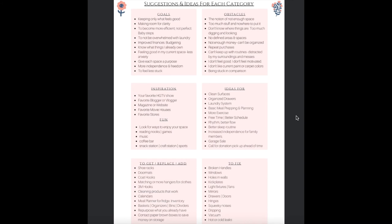You'll also notice in the corresponding box to the right, I have a box labeled obstacles. Some things that come up for me are: not enough space; too much stuff and nowhere to put it; don't know where things are or too much digging and looking; no defined areas and spaces; maybe not enough money and can't be organized; repeat purchases; can't keep up with routines; I just don't feel good in my space; I don't like current paint or carpet colors; and being stuck in comparison. These are some ideas to think about when reviewing your current obstacles that you are trying to overcome.